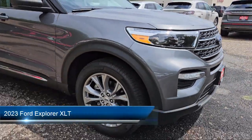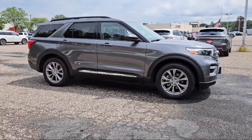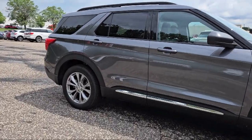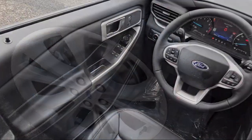It comes equipped with remote trunk release, rear spoiler, keyless entry, air conditioning, traction control, power windows, cruise control, heated side mirrors, daytime running lights, power door locks, and has less than 5,000 miles on the odometer.